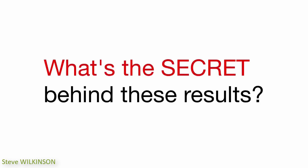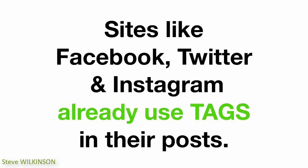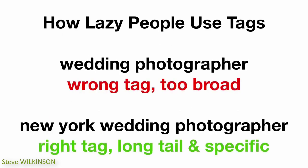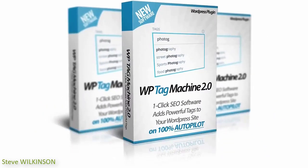Let me share the secret behind this amazing software. WordPress tags are a very powerful way to SEO your site posts and content. Sites like Facebook, Twitter, and Instagram use tags in every single post — these huge sites know the power of tags. But 99% of people are ignorant about them; they don't use tags on their sites because they find it a lot of work to find the right tags. Even if they do use tags, they do it the wrong way, which is making them lose sales and rankings every single day.